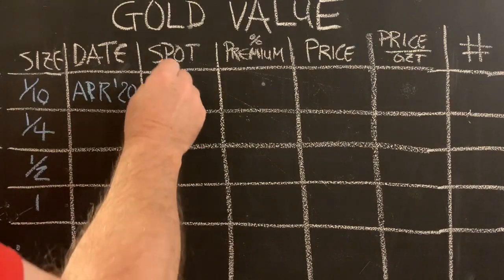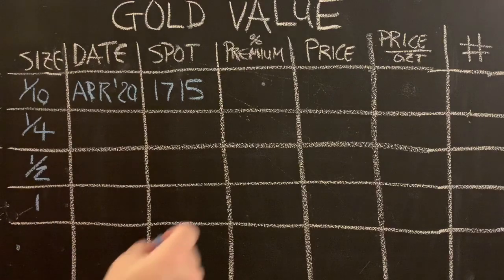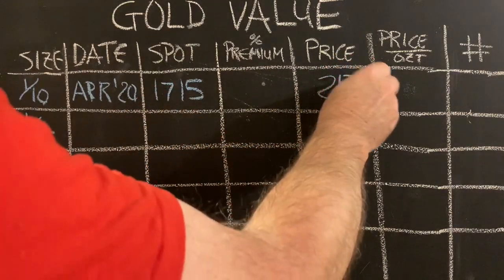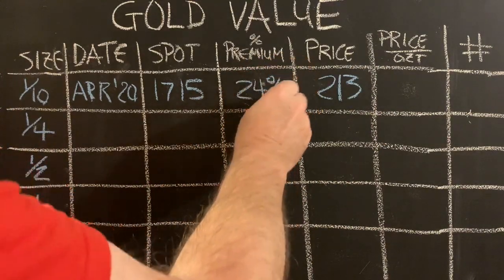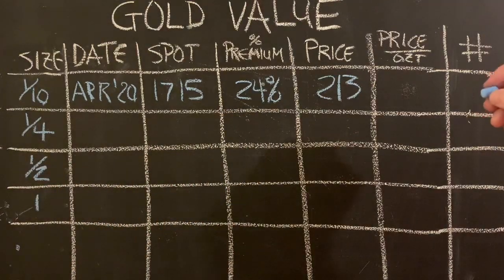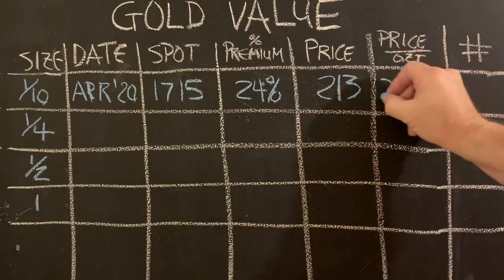In April 2020, when gold was $1,700, I paid $213 for a one-tenth ounce Gold Eagle — a 24% premium at the time. Another way to look at it: if you bought your gold that way, you'd be paying $2,130 per full ounce.